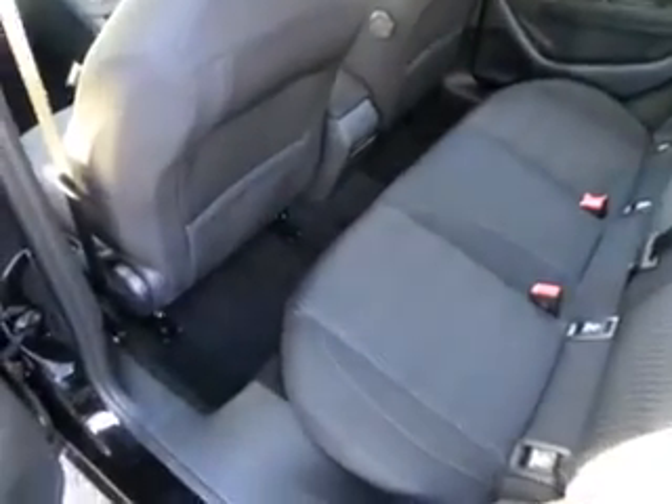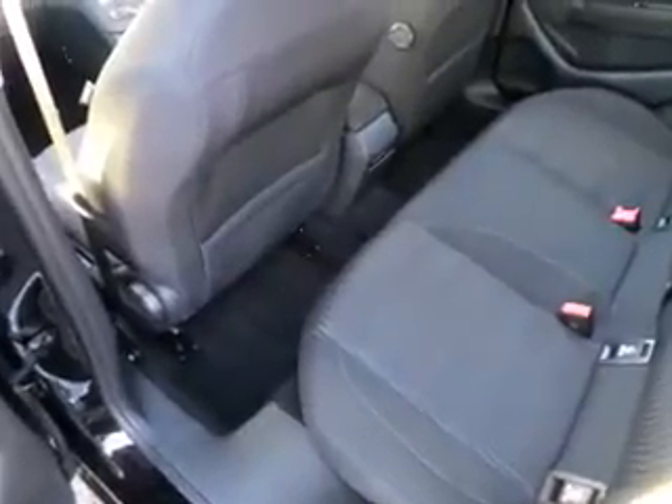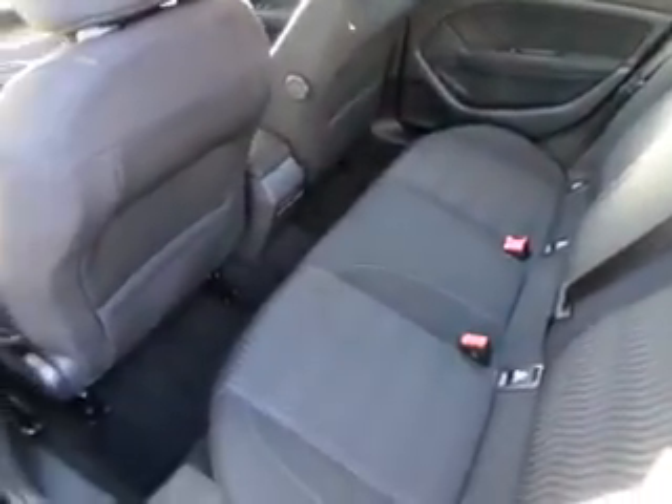Moving to the rear of the vehicle, you can see that it comes with dark black upholstery, excellent leg room, and room for five passengers comfortably.